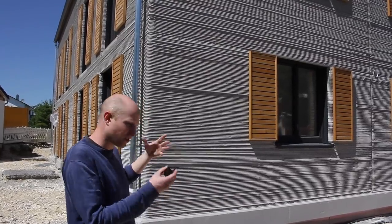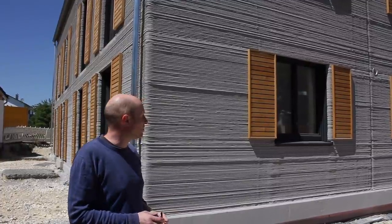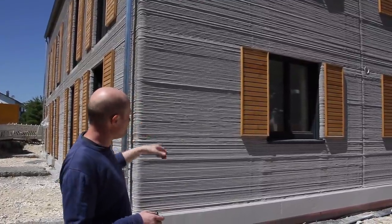In Germany you can't just print a facade even if it's non-load bearing. You still have to undergo testing for this, and this is what we did here, but the facade itself is not structural.